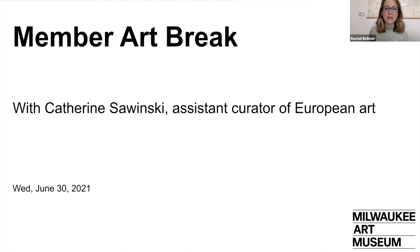Hello everyone, thank you for joining us today. I'm Rachel Bellmer, the Museum's Director of Membership, and I'm so excited to welcome you to today's Member Art Break with Catherine Sawinski, the Museum's Assistant Curator of European Art, as she discusses the upcoming exhibition, First Impressions: Early Printed Books in Europe.